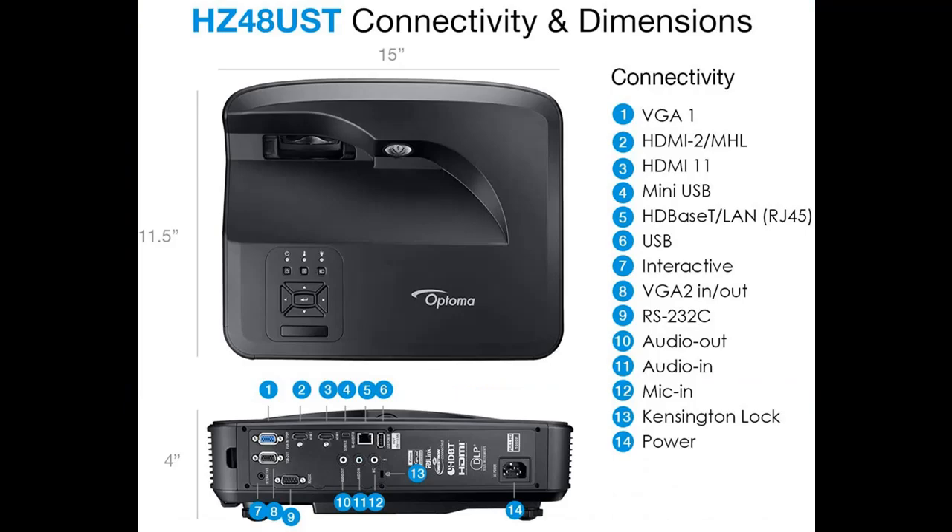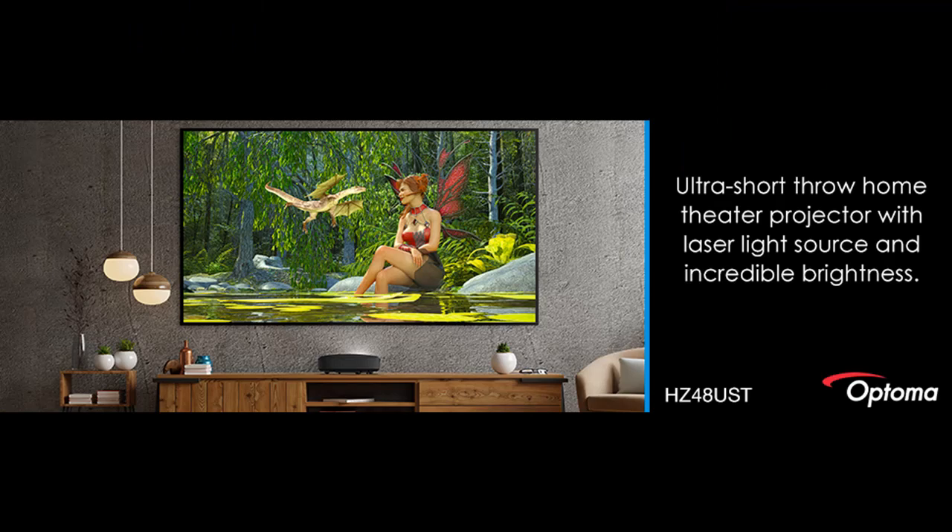Weighing in at only 12.5 pounds, the HZ48 UST is compact for the Ultra Short Throw projector category, providing a low-profile look in your home. With a footprint about the size of most laptops, the HZ48 UST won't overpower your entertainment console.